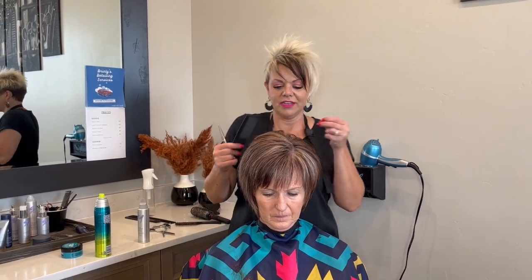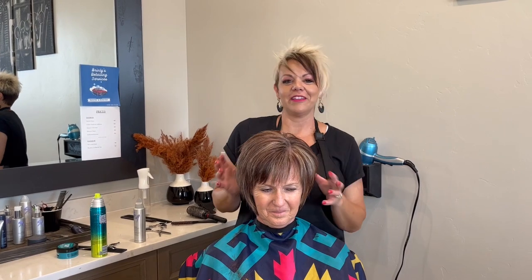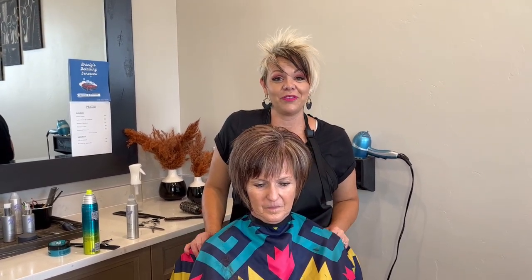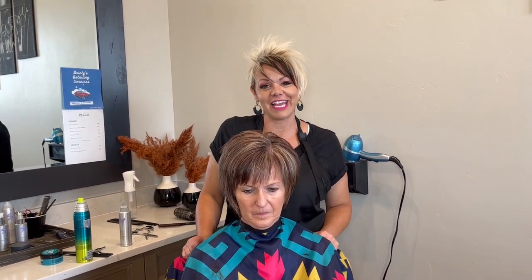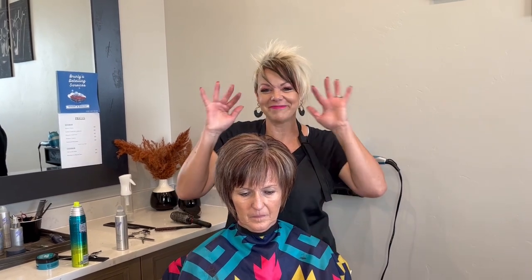Thanks again Helen, seriously, for all these videos to show how to keep it styled after growing it out. Thanks to you guys for all your support — if you have any questions let me know, I'll try to get back to you as soon as I can. Please like, share, and subscribe, and we'll talk to you next time!